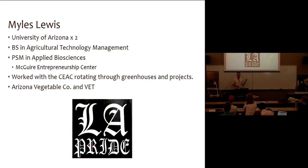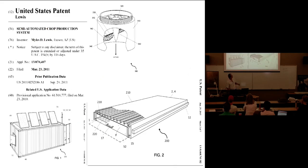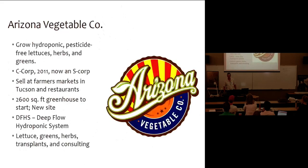I've got two companies. I've got Verdant Earth Technologies, which holds some intellectual property that I developed — a patent on a shipping container production growth system, which you guys have probably seen at some level somewhere. But today I'm here as the Arizona Vegetable Company, which is my production company, a research production company, so I'm not a U of A agent. I'm my own independent person, just to be clear about that. That's my one slide of shameless advertisement for myself, and you'll never see it again.